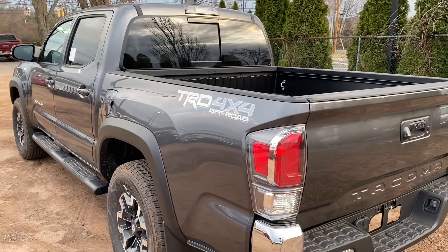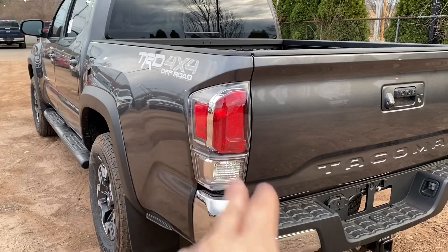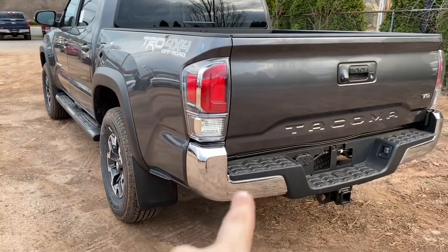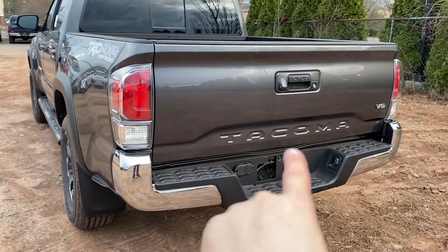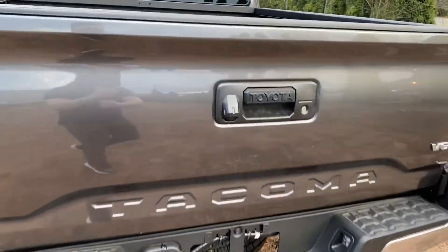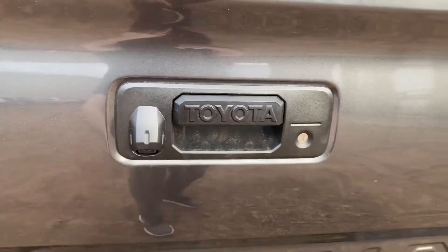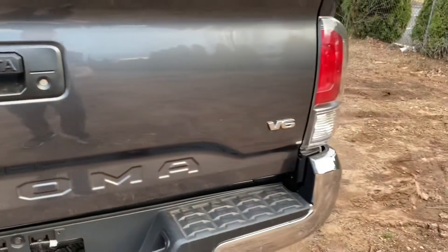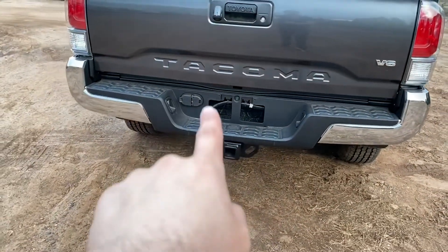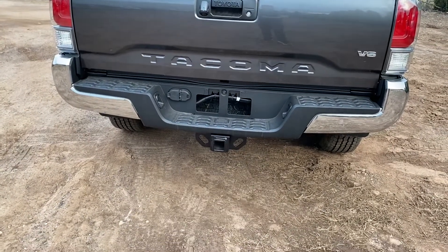On the back of the bed you will have a TRD 4x4 Off-Road sticker. Coming to the taillights, I wish they were tinted or blacked out to make them more aggressive. You will have a chrome bumper, and then 'Tacoma' is embedded inside the tailgate, which is very nice. The tailgate handle has 'Toyota' stamped on it, and of course you have your backup camera right here. On the right you'll see the V6 badge, and there are pin connectors and a tow hook at the bottom.